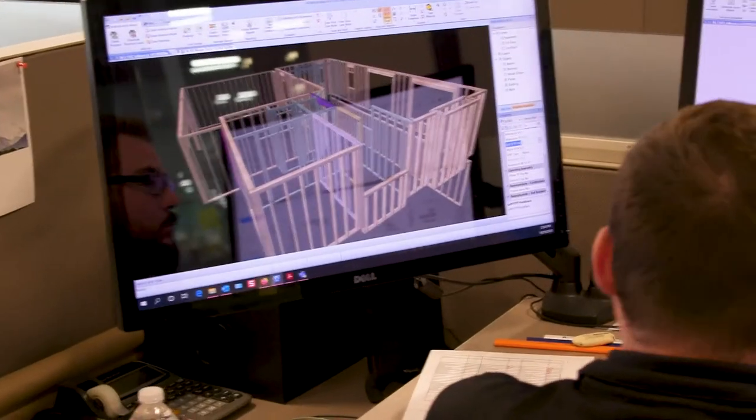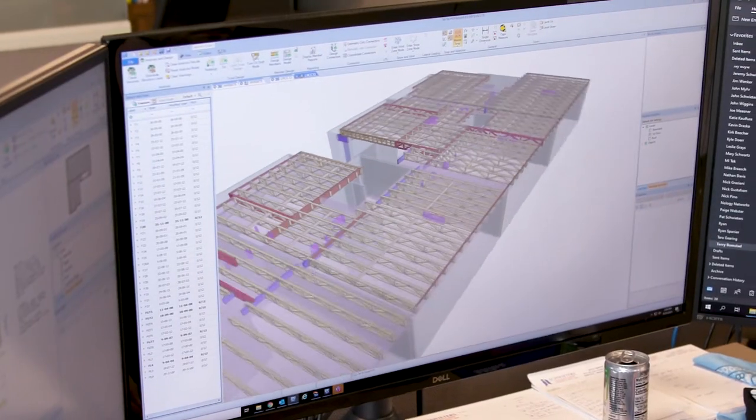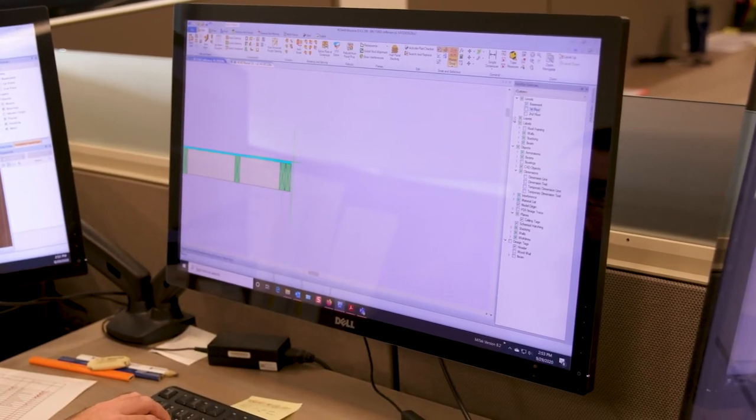Usually once I get ahold of the truss design, I'm breaking into floors, but I'm also able to merge in the walls above and below. That way I can identify any issues or errors that might have happened in a previous design to get everything buttoned up and accurate before it gets to the field. It's very important that our framers have all of the design qualities of their buildings in one digital place. When we change the wall panels, the floor trusses go with it, the floor panels, and the roof trusses as well. If we weren't doing it all in one software, it just wouldn't be possible to manage that level of change orders.